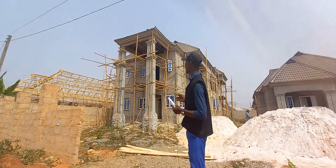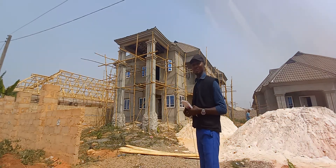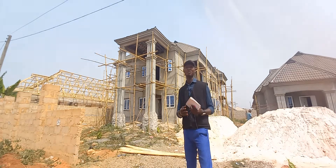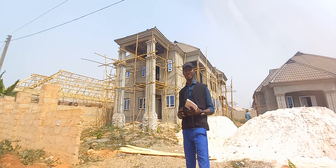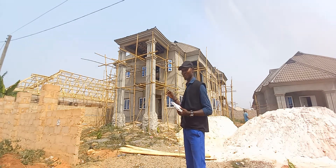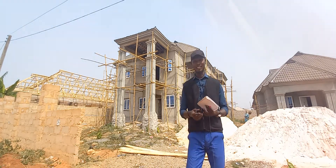Behind me this afternoon is a beautiful four-bedroom duplex. I'm going to be taking you on a tour to see the beautiful designs on this project right now. Currently, what we are doing on site is the plastering of this project. So follow me carefully as I take you on site.